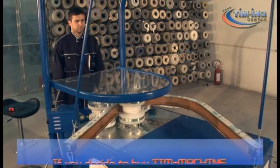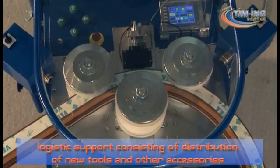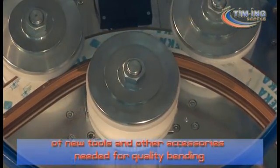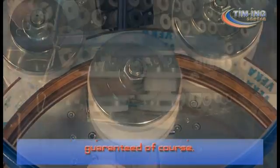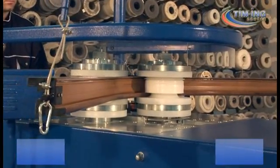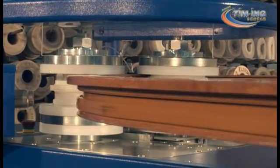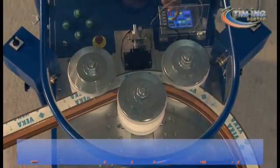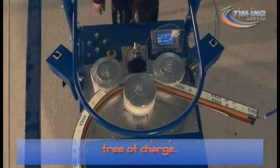If you decide to buy the Teem Machine, you will have our further logistic support, consisting of distribution of new tools and other accessories needed for quality bending of the profiles, with best prices guaranteed. For every purchased machine we will provide 3-day training for your operators in our company, free of charge.